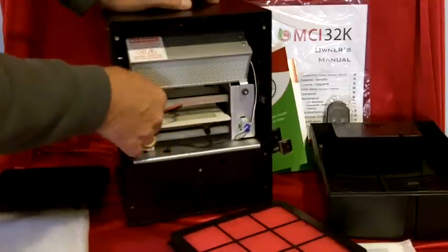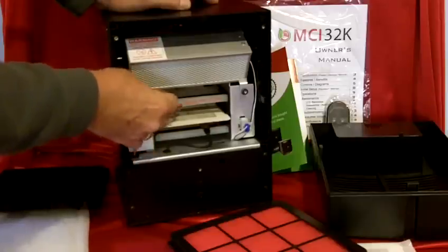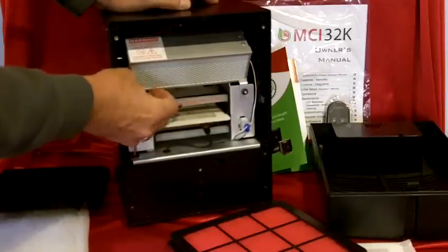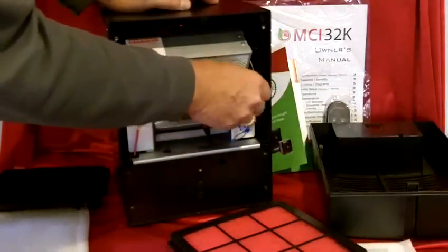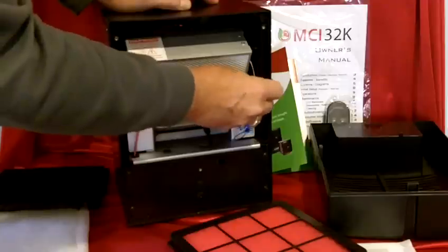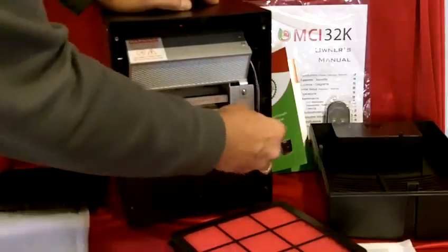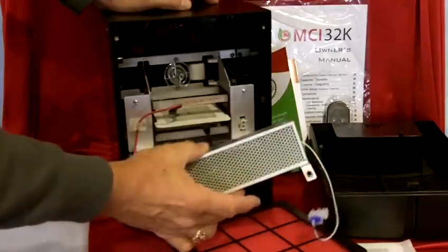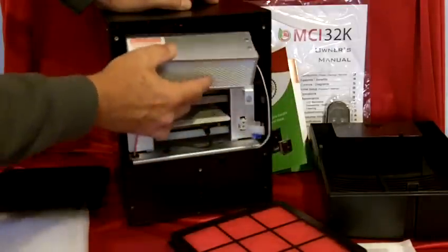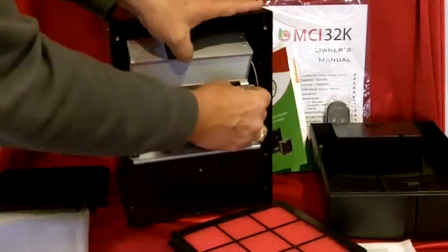The cell itself is an incredible plug-and-play kind of cell — this is actually the heart of the MCI 32K. It's a patented technology we call multi-cluster ionization, and it's a photocatalytic oxidation process that's been enhanced so that it gives you years of clean air by killing germs, mold, bacteria, and it'll lower VOCs.